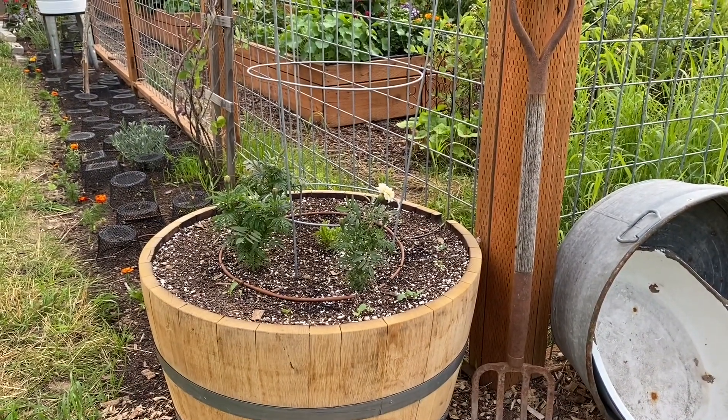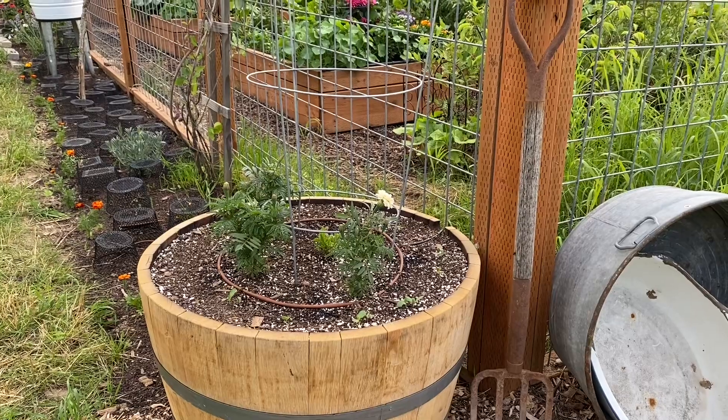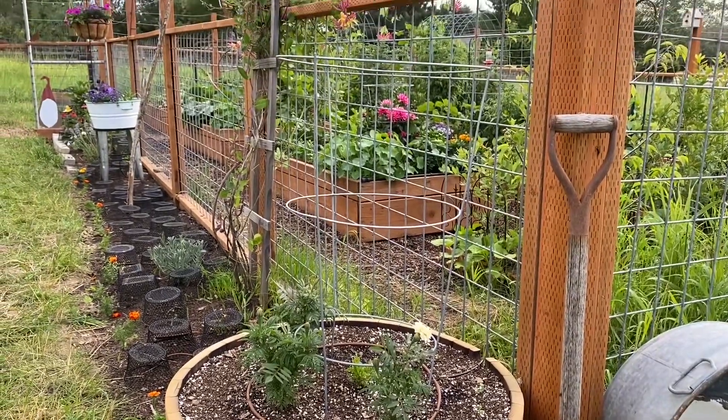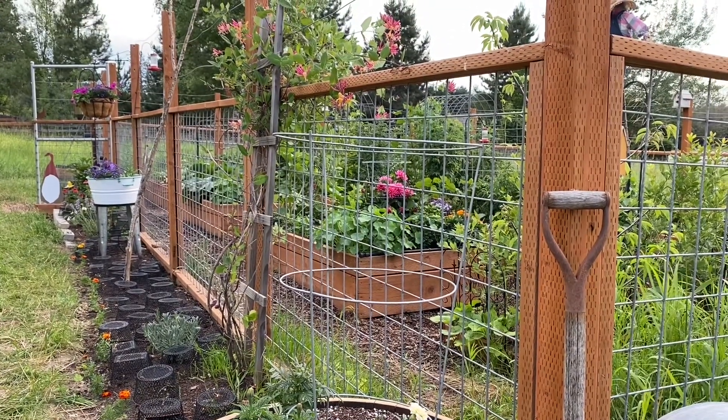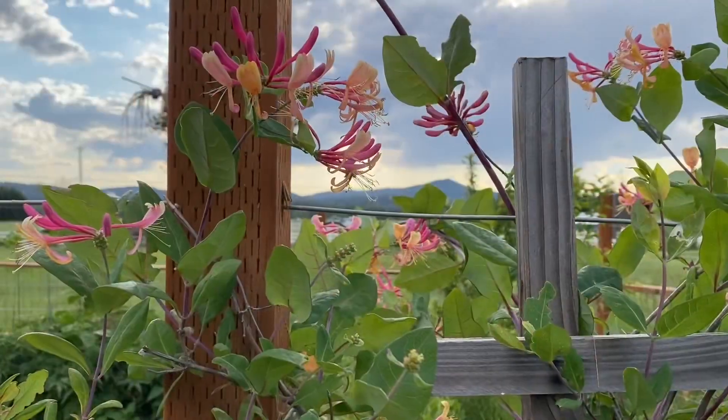You can see here that I dug a 3 foot by 42 foot flower bed on the outside of the garden and added a whiskey barrel at each end, which is potted up with a dahlia, some zinnias, and some marigolds.